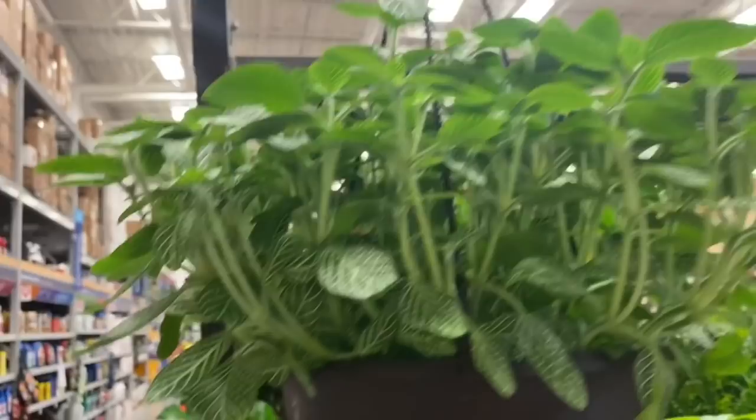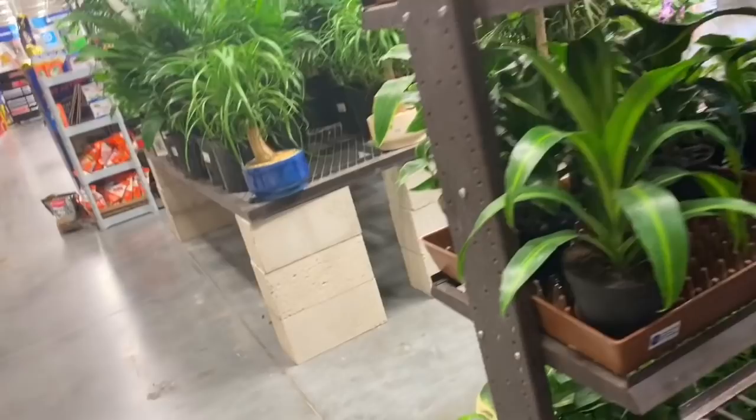Look at the markings on this golden pothos — $7.98, and the leaves are really large on this plant. Love the markings. These sago palms are so cute; I can't keep those alive unless they're in the ground, though. Some sansevieria and a fittonia for $16.